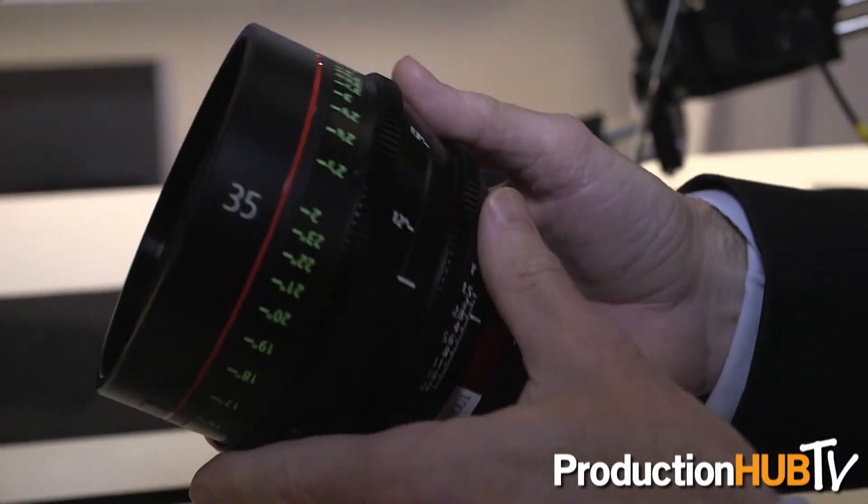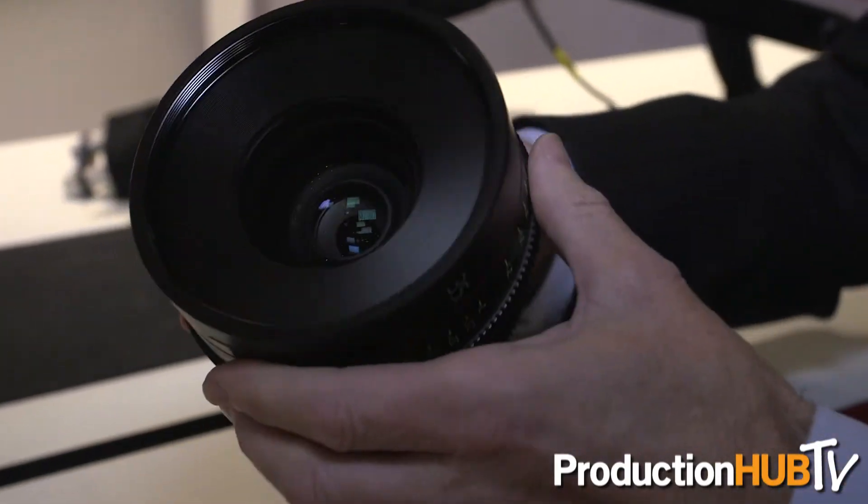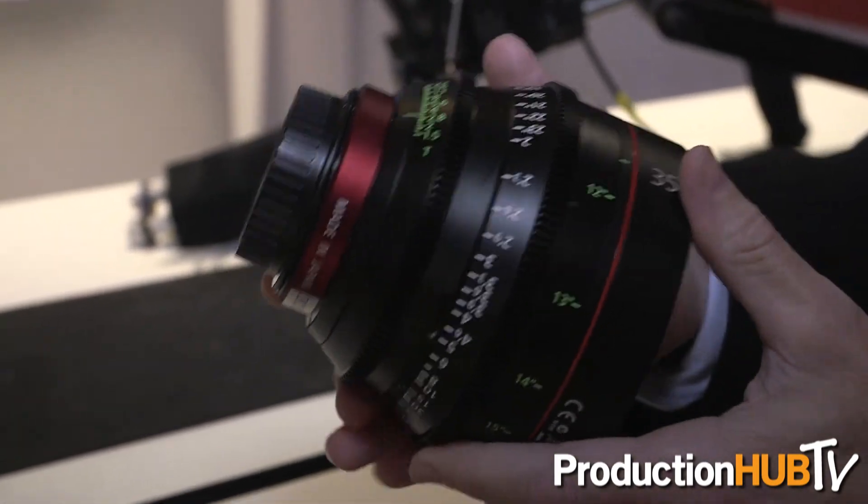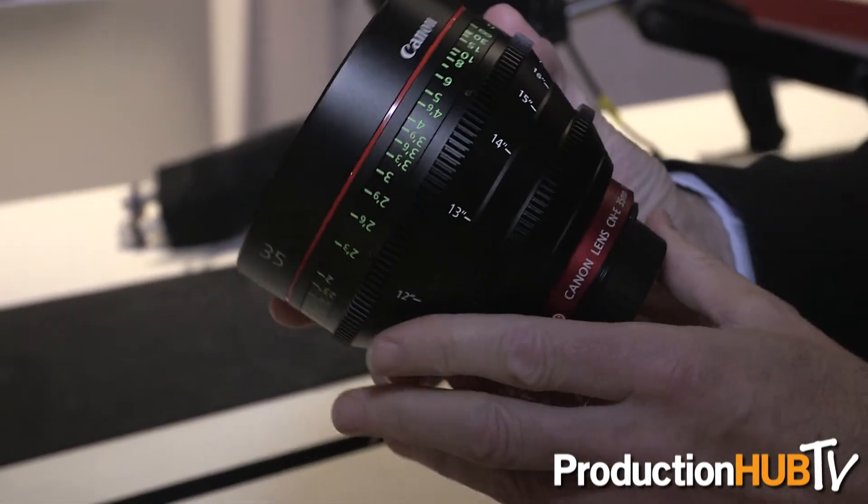We've also introduced a new Cinema Prime lens — a 35mm T5 Prime. This is adding to the five that we've already introduced, making it the sixth in the set, which the whole market has been looking for. These are beautiful lenses really designed for cinematography, with beautiful bokeh. They're a warmer lens than the EF, well designed for cinematography.